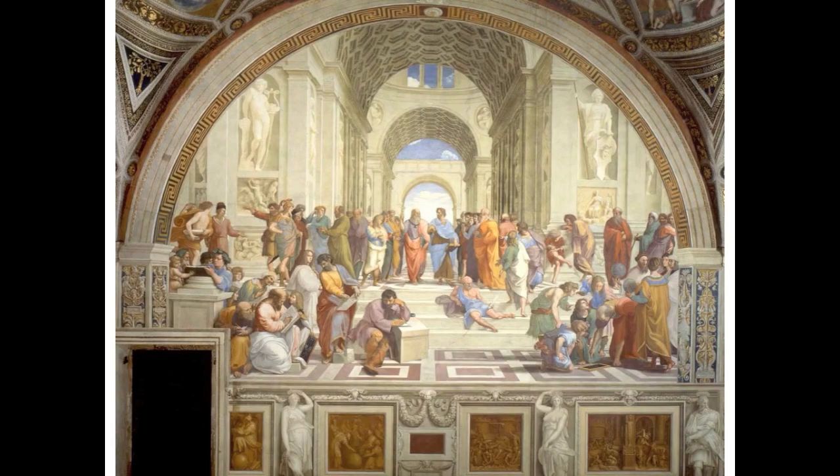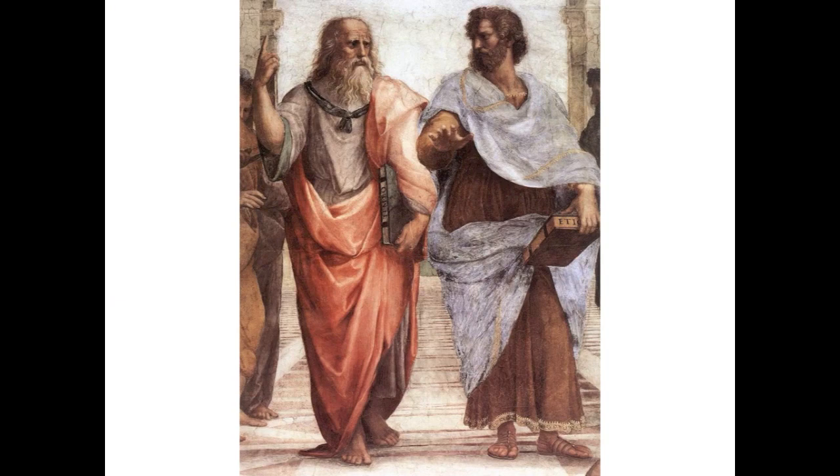Alright, cherubs, right now we're looking at Raphael's The School of Athens. Let's start by identifying some characters. Let's focus on just these two central characters, Plato and Aristotle.